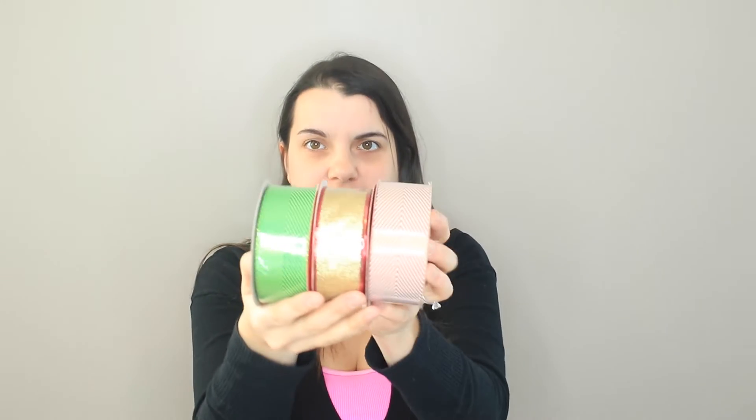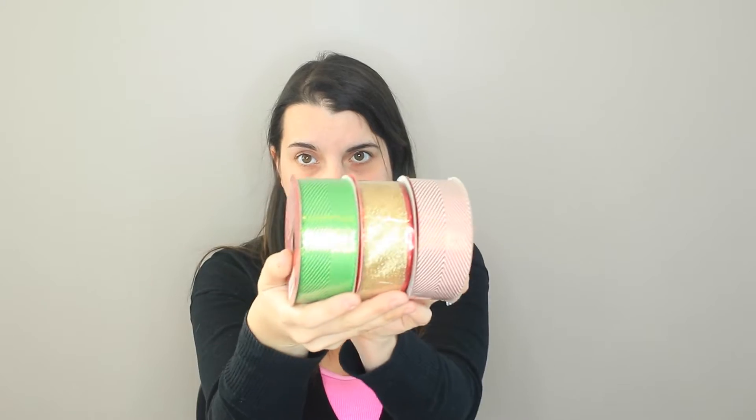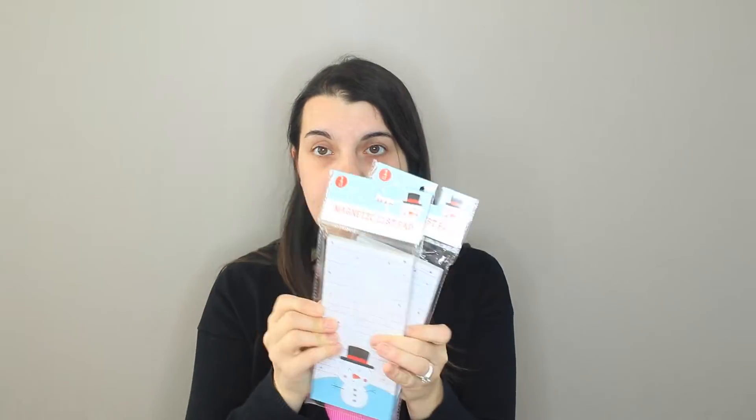I got a pack of Sour Patch Kids for $0.30, regularly $1.00. I got three spools of ribbon for $0.60 a piece. I got two magnetic notepads — great for writing down groceries — for $0.10 a piece. And I got one Starbucks hot chocolate for $0.37; it just makes one drink but I will enjoy it.